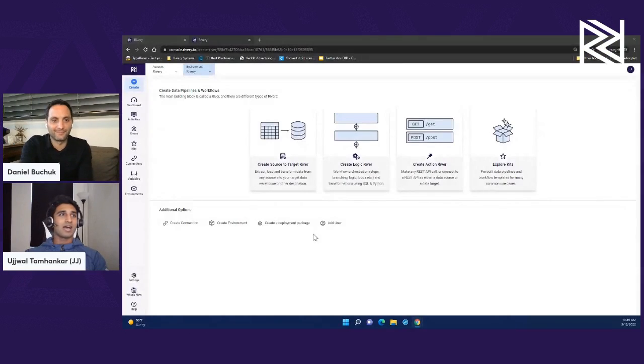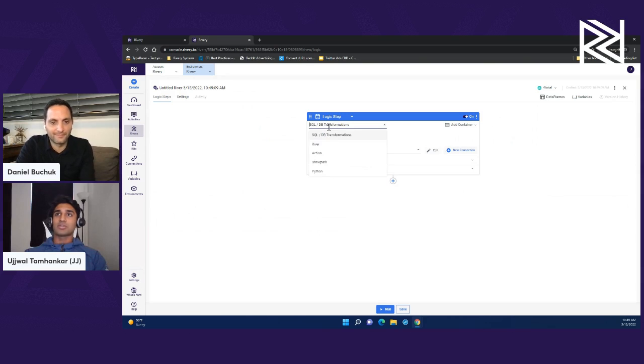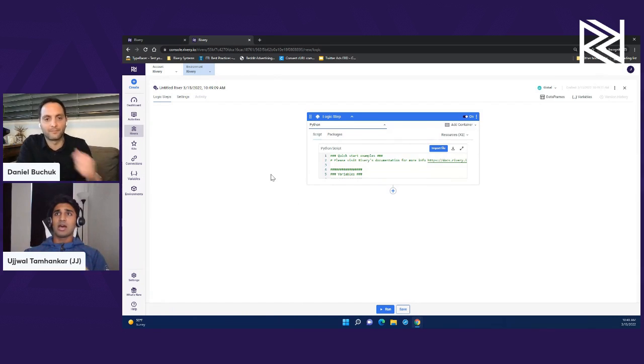For someone curious about what it looks like — even though this is for sophisticated data processes, it's still fairly straightforward. What does it actually look like? I'd love to show you. It's quite easy to implement within our platform. If you're familiar with our Logic Rivers, you simply go to create a new Logic River, and now we have an extra step type. In addition to SQL DB transformations, rivers, actions, and Snowpark, now we have a step called Python.